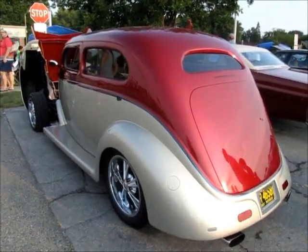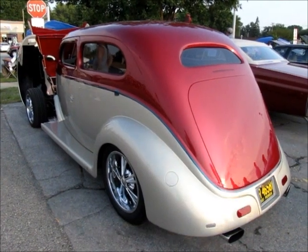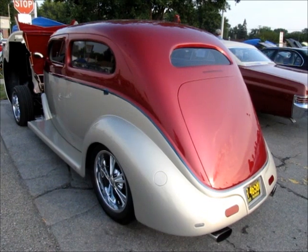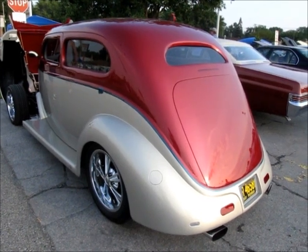Yes, the lady is right — it's a 1937 Ford. Love this car. This car is a show winner I think.